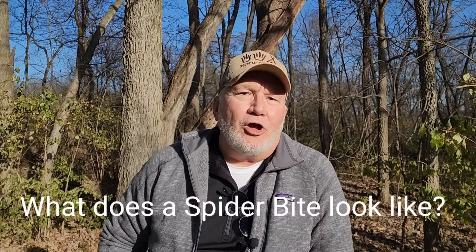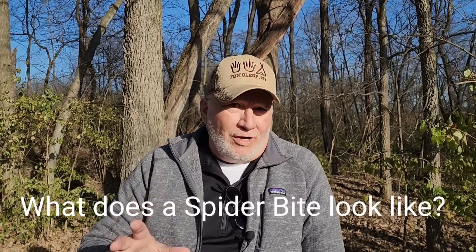Welcome, Dan Williams, Survive Outdoors. Today we're going to be talking about what does a spider bite look like. This is really an important video because I cannot even begin to explain the amount of individuals that freak out, panic, and believe that they have a spider bite. Something like 97 to 98 percent of spider bites are not spider bites.